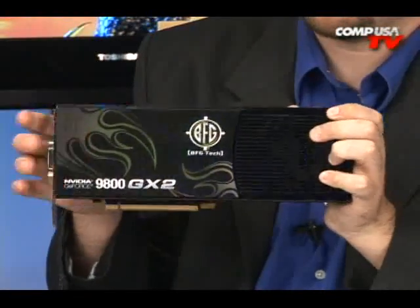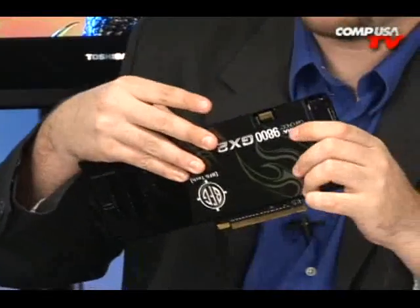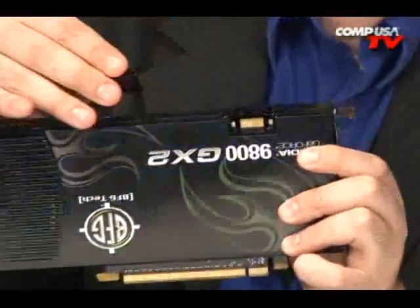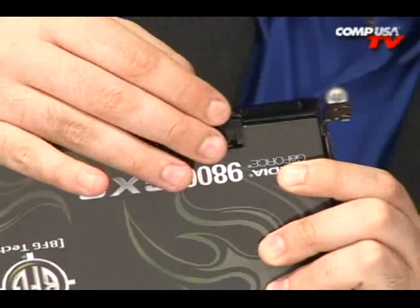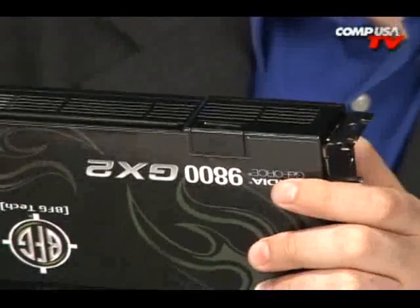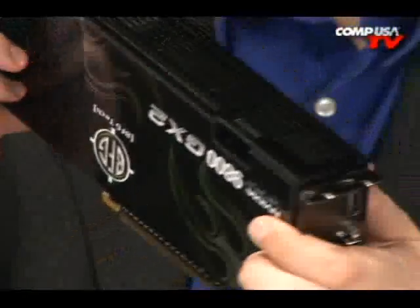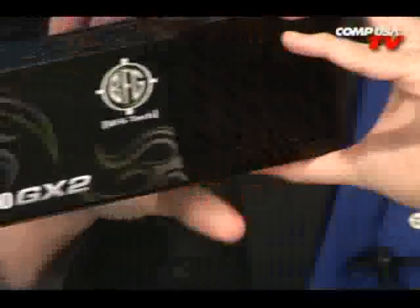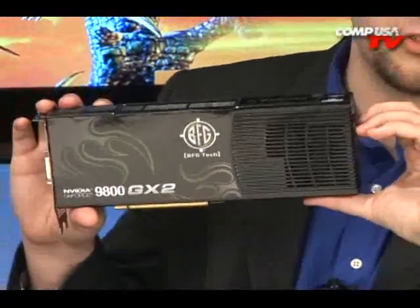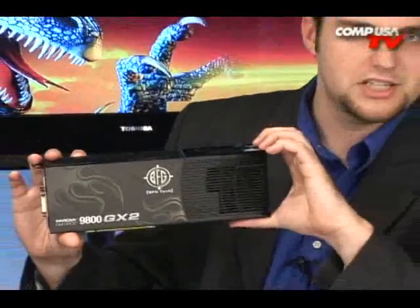Now, the SLI connector right there — I just snapped off the little plug. They keep a little plastic plug on top of it to keep it concealed. Dust always finds its way in there — that's just the laws of gaming; you've got to fight dust. There's no better way to fight than with the 9800 GX2 from BFG. If you guys have questions, click Q&A at the top of the page. See you next time.